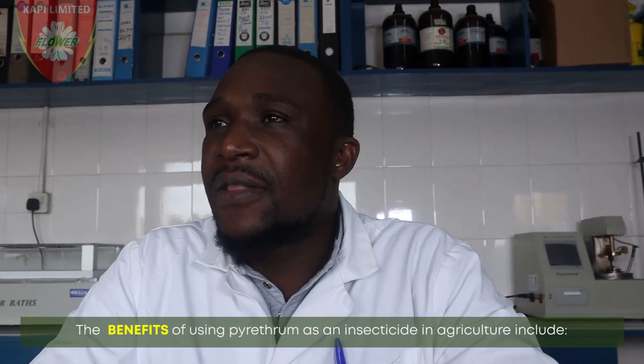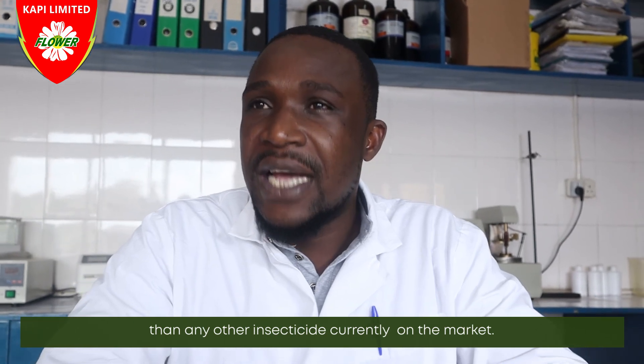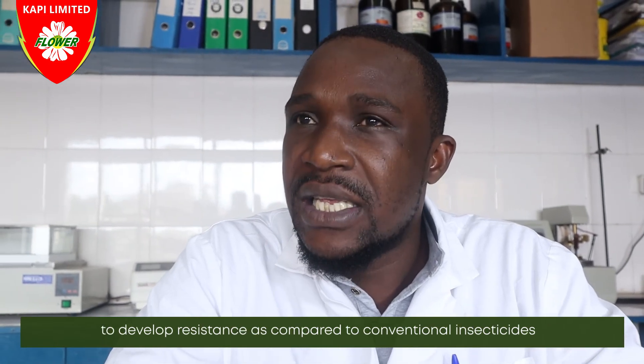The benefits of using pyrethrum as an insecticide in agriculture include: 1. Pyrethrum being 100% natural, it has lower mammalian toxicity than any other insecticide currently on the market. 2. Pyrethrum contains six esters, which makes it very difficult for an insect to develop resistancy as compared to conventional insecticides.